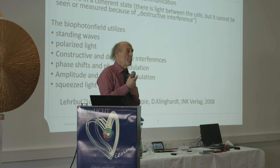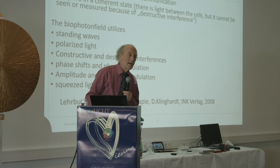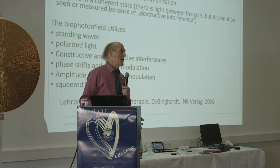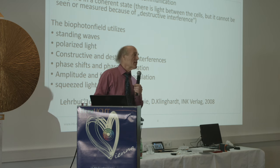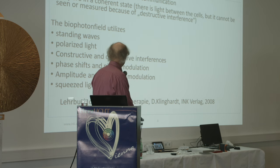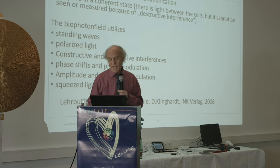I wrote a lengthy physics extraction from biophoton physics books in one of my books in German — it's called Lehrbuch der Mental Feldtherapie, published by VAK Verlag.